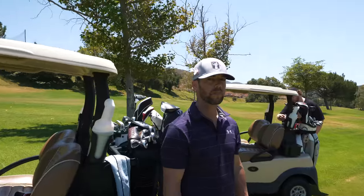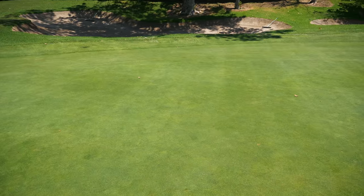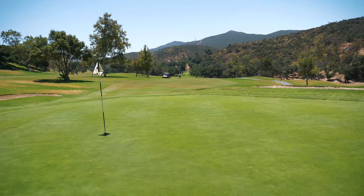Mike is also going with the 58 degree to see if he can put a little extra sauce on it. Just to be totally transparent, there is a little bit of slope from back to front on the green, but we'll see what these guys can do from 83 yards out.